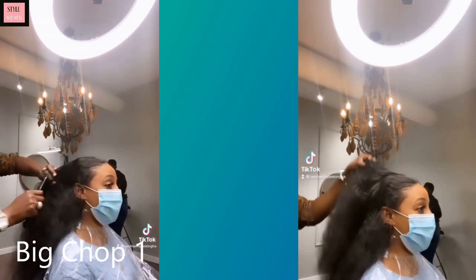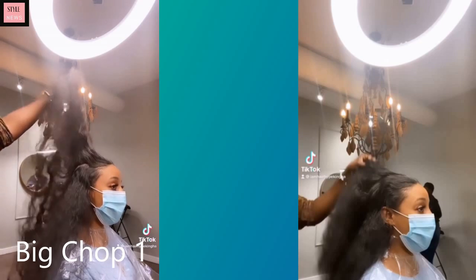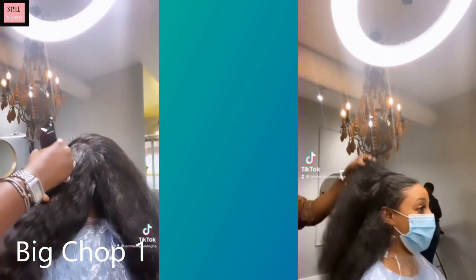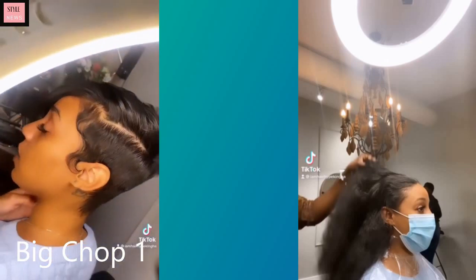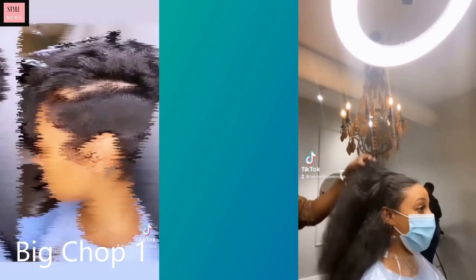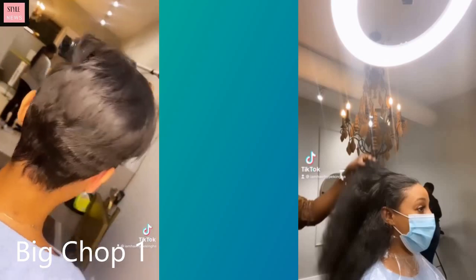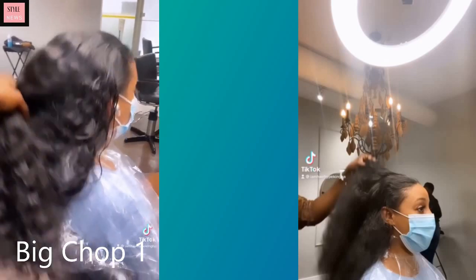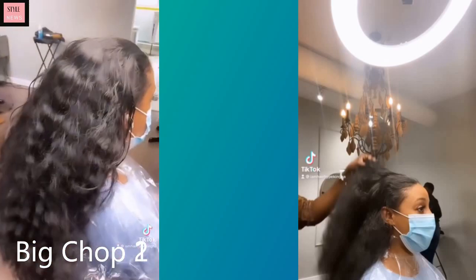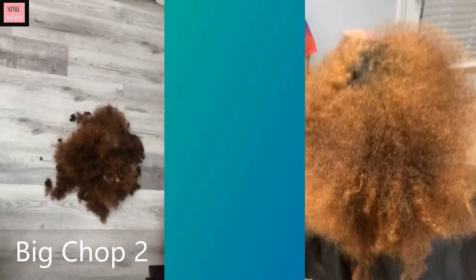Hello everyone, welcome back to the Style News Network! Today we're gonna check out some big chop hair transformations. This first one she starts off with super long hair, and when I saw this video I was just in shock because she goes and gets this pixie haircut — so cute. She's probably going through some things to make that much of a change, or maybe she just wanted to switch it up because sometimes a woman just feels like she needs to do something new.